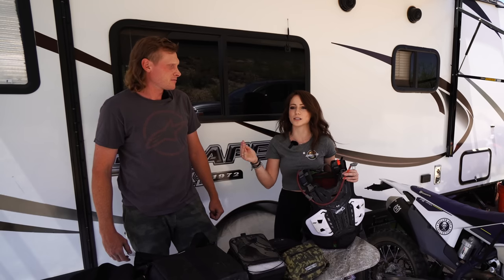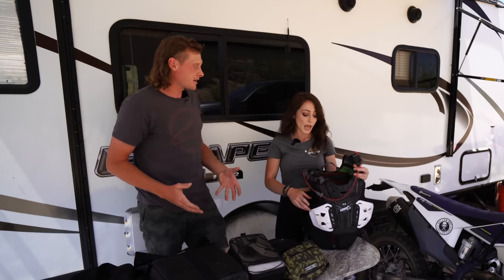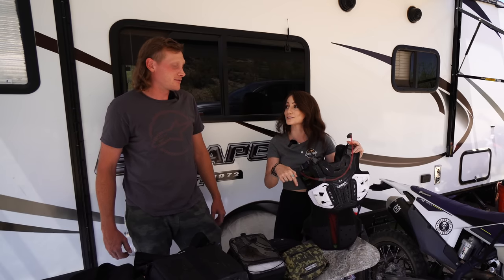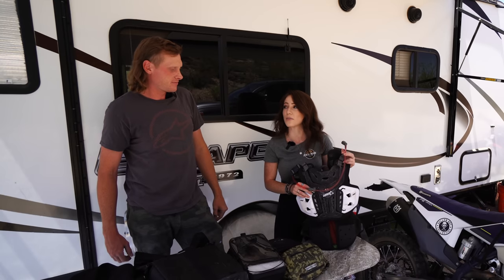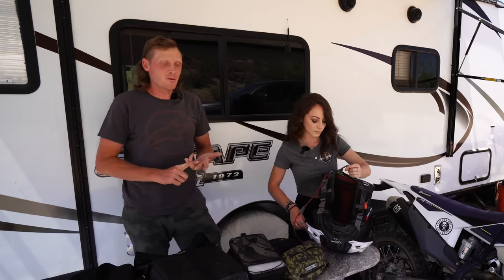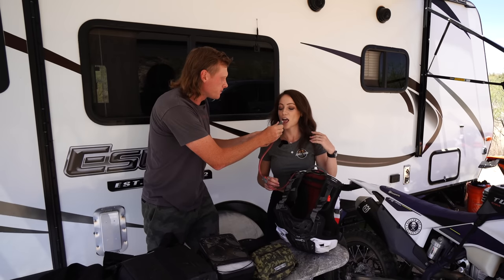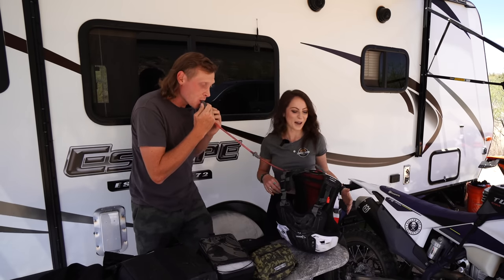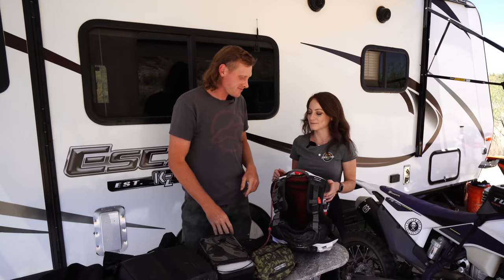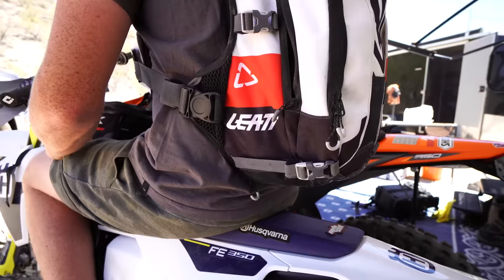My biggest complaint with the hydration pack was having to put it over my chest protector — it was always uncomfortable, always dug into my shoulders and fell off. I've tried multiple different chest protectors and backpacks and it's kind of inevitable. But I found my favorite option on the market: an integrated chest protector and backpack from Leatt. I love this. I'm surprised more people don't run this. I've got spare tubes, my tool kit, and probably still some water in there.